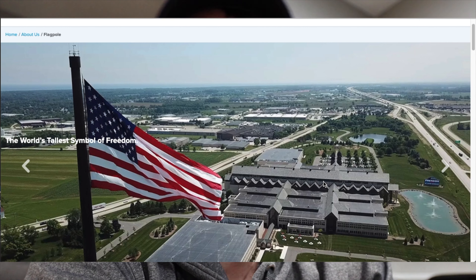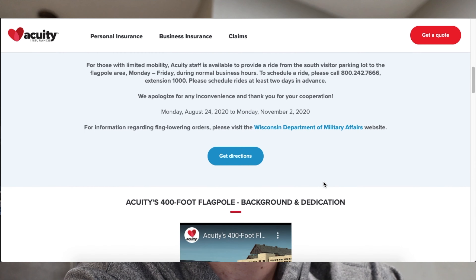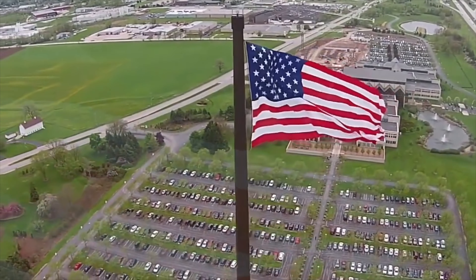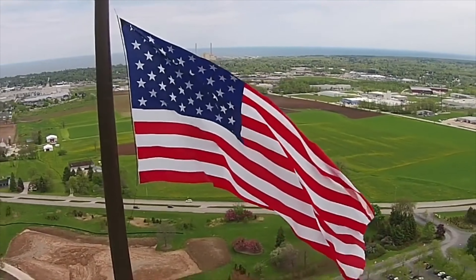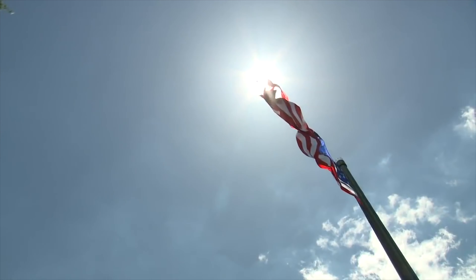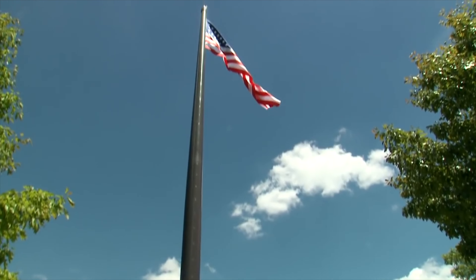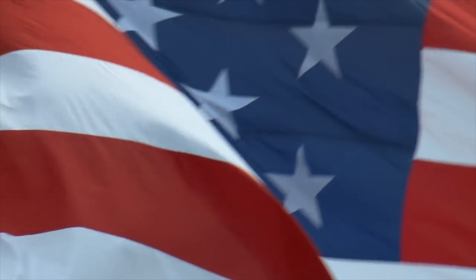So we're going to take a look at this flag — I'll share my screen with you. Apparently this flag is the biggest American flag in the entire United States. The flag itself is nicknamed the world's tallest symbol of freedom. It's at the Acuity Insurance Building, and the flag itself is 70 feet by 140 feet and weighs over 250 pounds. If you laid it out on the ground, the flag would be 9,800 square feet — that's like 10 houses, which is crazy.